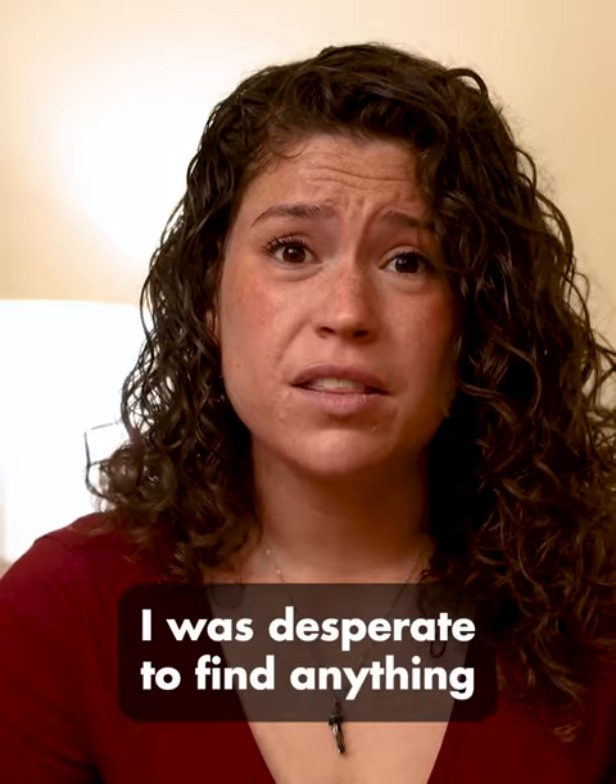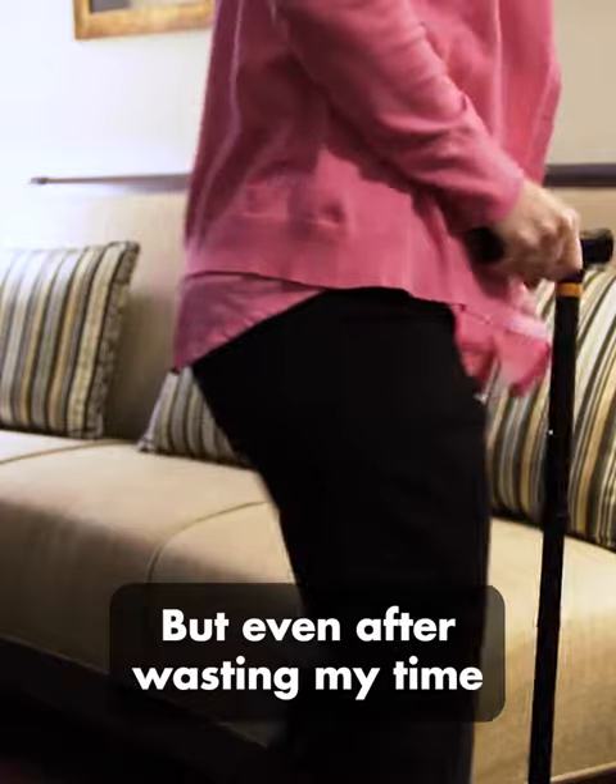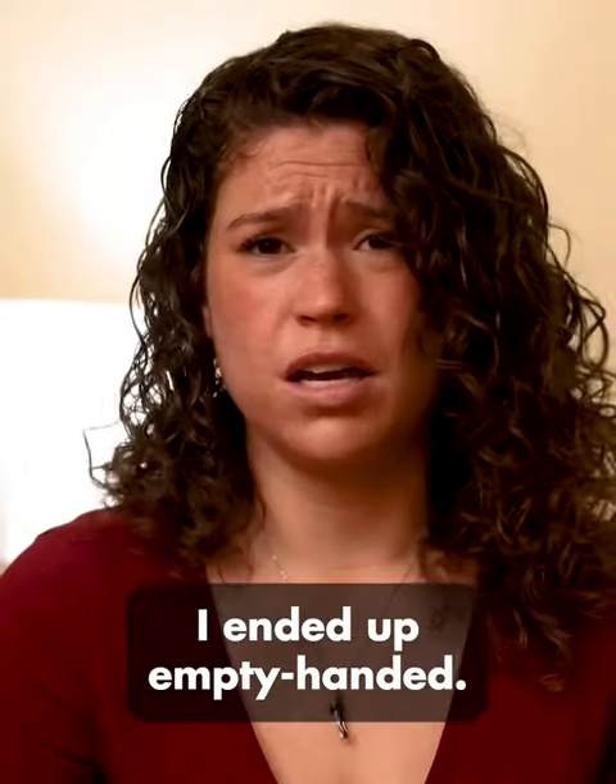I was desperate to find anything that could help me get back on my feet again and walk without any physical support. But even after wasting my time and money, I ended up empty-handed.